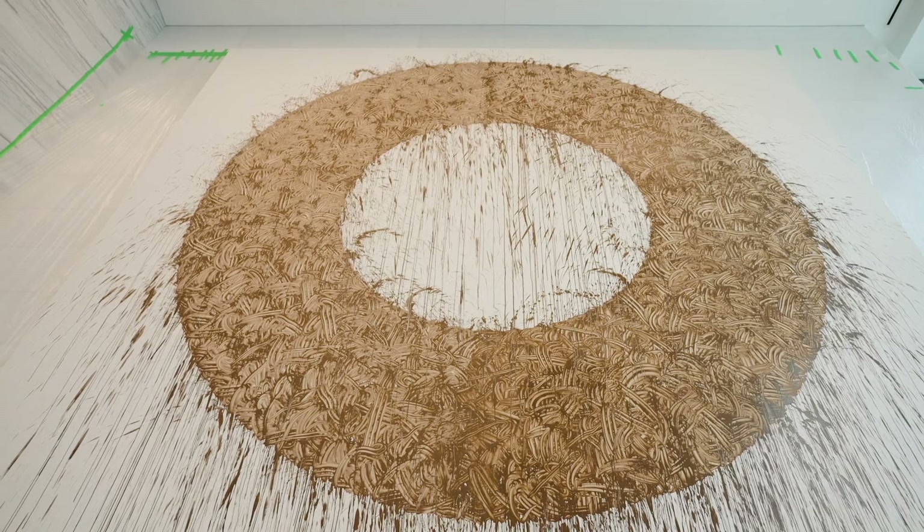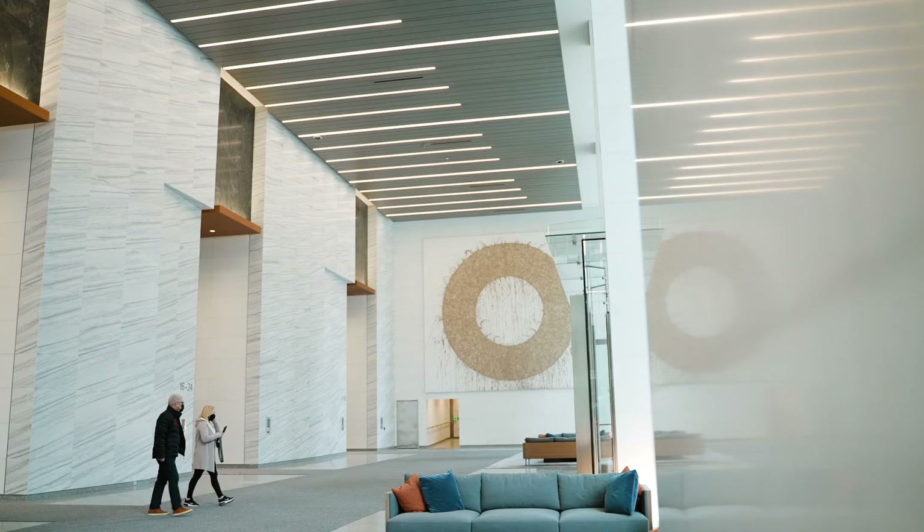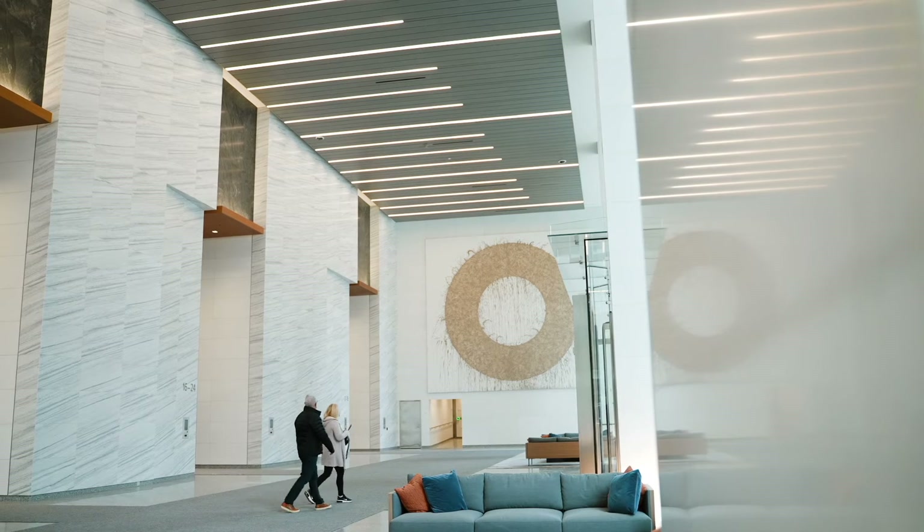The circle is my order, but then all the splashes and rundowns and the drips is the disorder made by nature. So it's always a balance between what I do and what nature does. I'm happy to have the chance to work in a beautiful building like this.